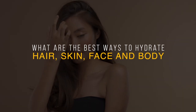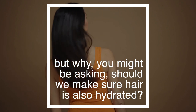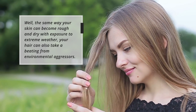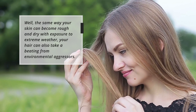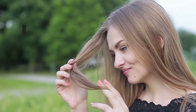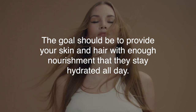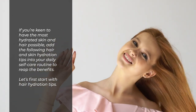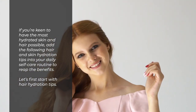Most of us know the importance of skin hydration. But why should we make sure hair is also hydrated? Just as your skin can become rough and dry with exposure to extreme weather, your hair can also take a beating from environmental aggressors. The goal should be to provide your skin and hair with enough nourishment that they stay hydrated all day. Add the following hair and skin hydration tips into your daily self-care routine to reap the benefits.